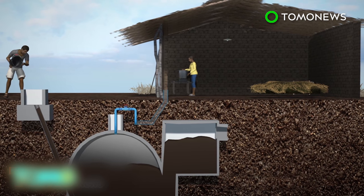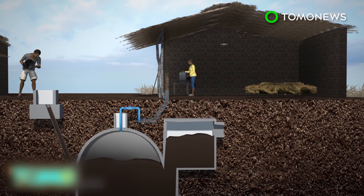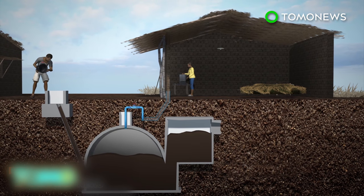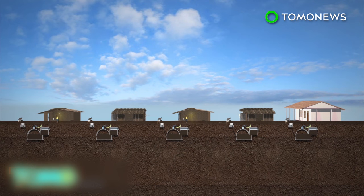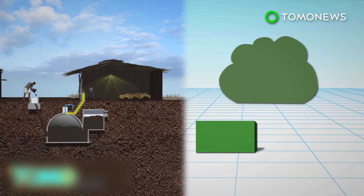The biogas system installed in Cameroon connects a septic tank to biodigesters linked to individual households. Human waste placed in the septic tank is converted into biogas by the biodigesters, releasing energy into people's homes. More than 3,000 households and local schools in two towns have reportedly installed the biogas system. It is estimated that the project may reduce greenhouse gas emissions in the vicinity by up to 60%.